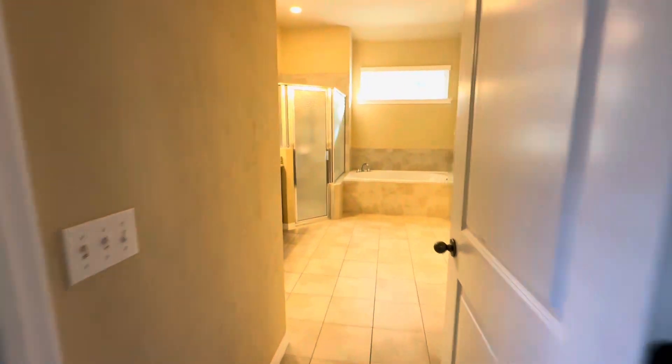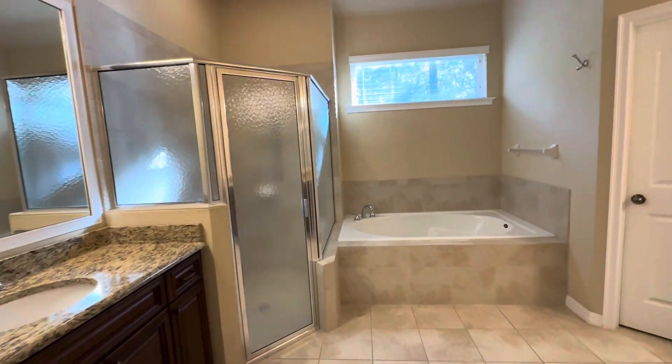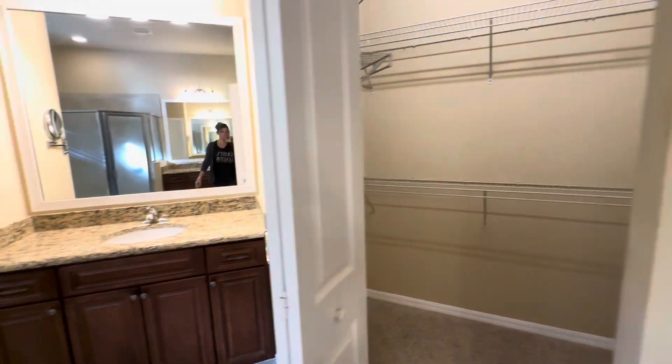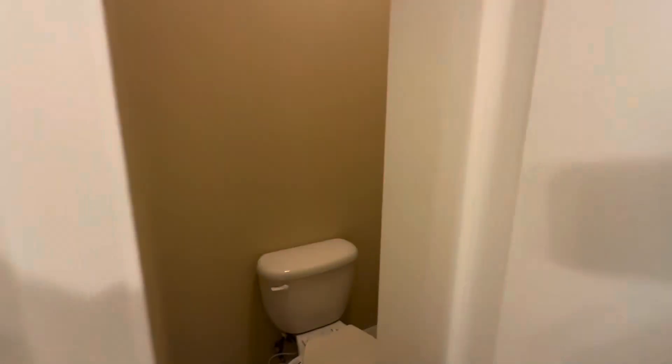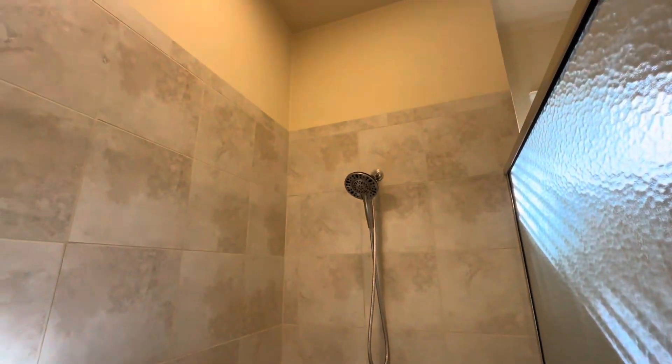There's a nice large master bathroom with his and her sinks and his and her large walk-in closets. The toilet is in its own separate room, and there's a good-size shower.